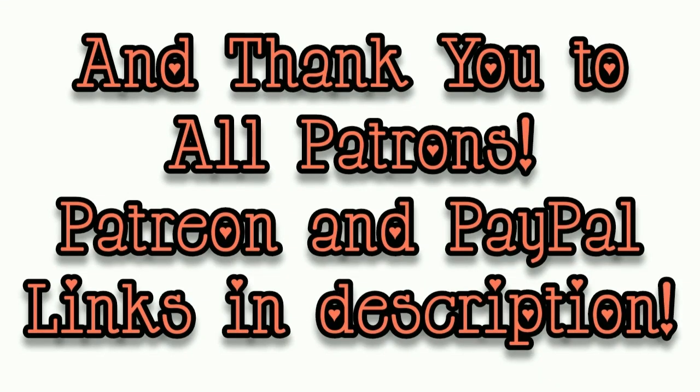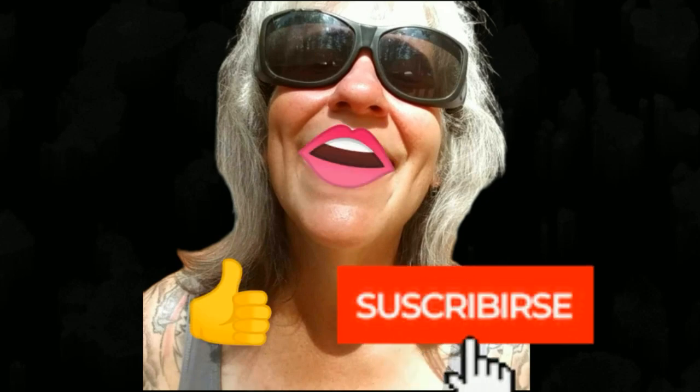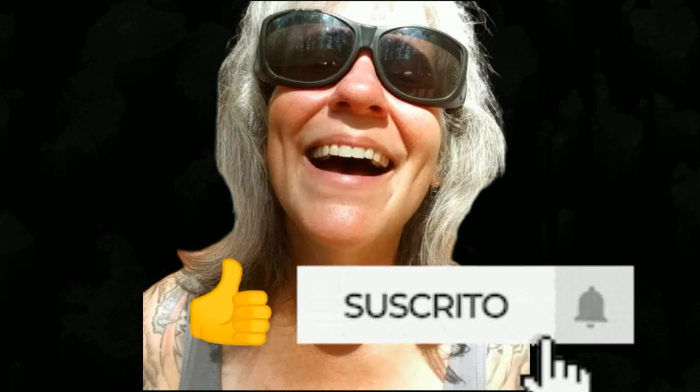I've got nothing else for you guys today — I hope you had a beautiful day, I know I sure did. That's all I got for you guys today. See you in the next video. Thanks for watching, everybody. I hope you enjoyed the video. Make sure you like, subscribe, hit the bell, and y'all have a good one.